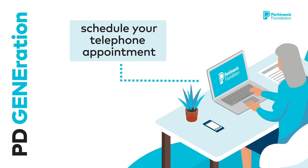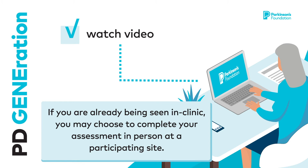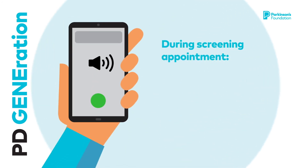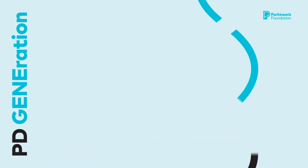Contact any participating site before your telephone screening appointment. Please watch a pre-counseling video on the Parkinson's Foundation website. Then, as part of your telephone screening appointment, you will provide e-consent and we will schedule your virtual testing appointment.